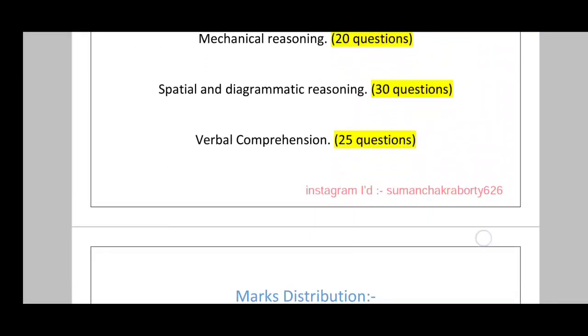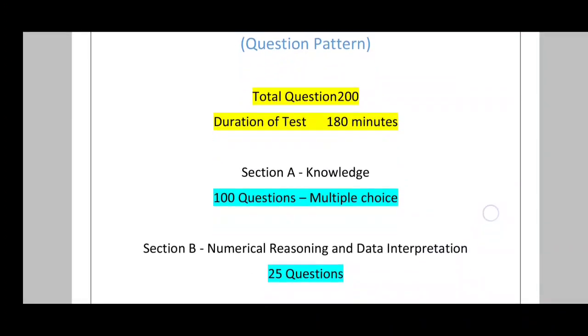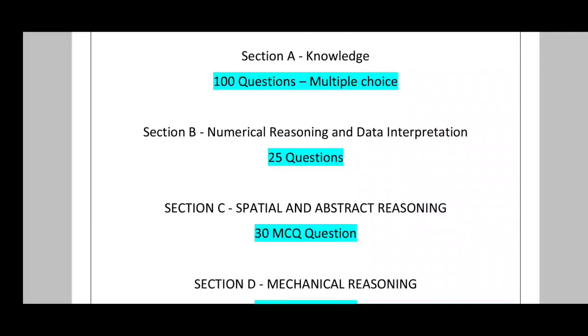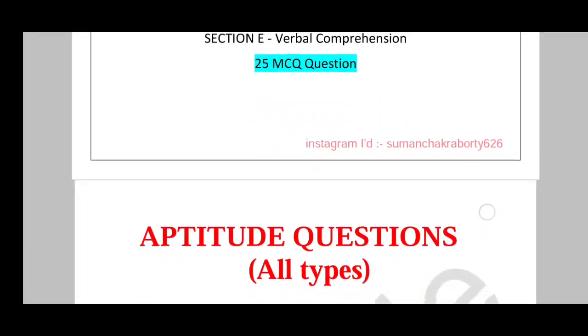The marks distribution: total 180 minutes, 200 questions. Section A — 100 multiple choice questions (shipping knowledge). Section B — numerical reasoning and data interpretation, 25 questions. Section C — spatial and abstract reasoning, 30 MCQ questions. Section D — mechanical reasoning, 20 MCQ questions. Section E — verbal comprehension, 25 MCQ questions.